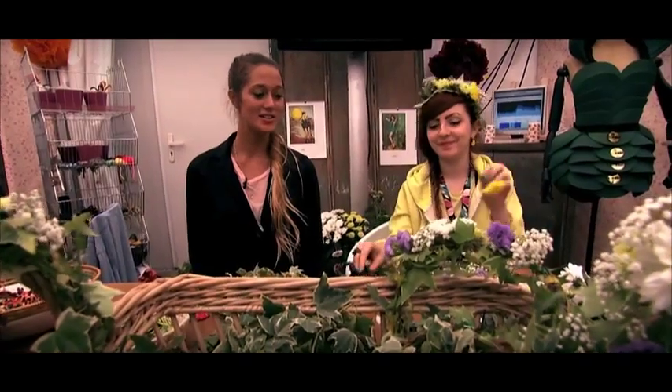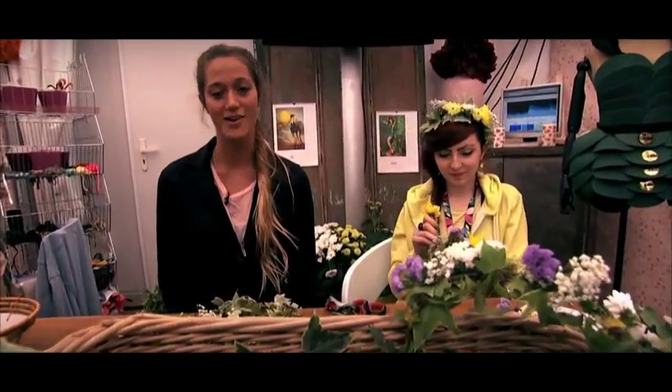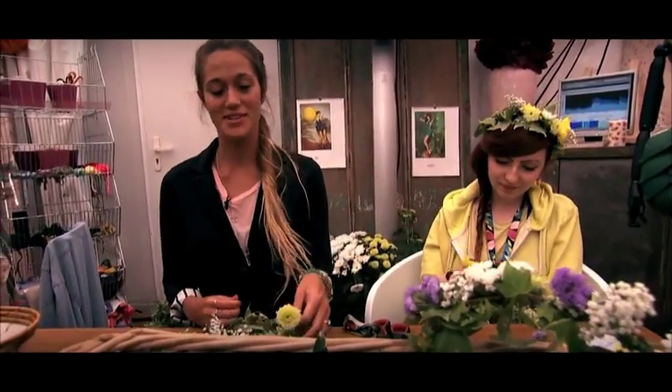This is the flower arrangement booth. We're here with Helen and she's just showing me how to make a really beautiful headdress with flowers. And yeah, I'm going to try and make one myself.